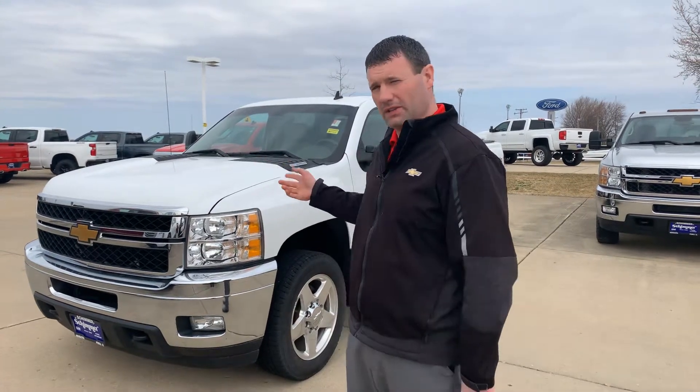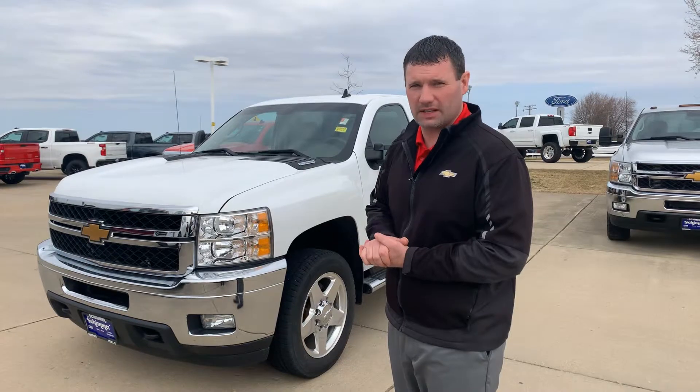Hi Lincoln, Nick Organ, General Manager at Shimmer Chevy Buick in Mendota, Illinois. You've been talking with Aaron on this 2012 LTZ Diesel.